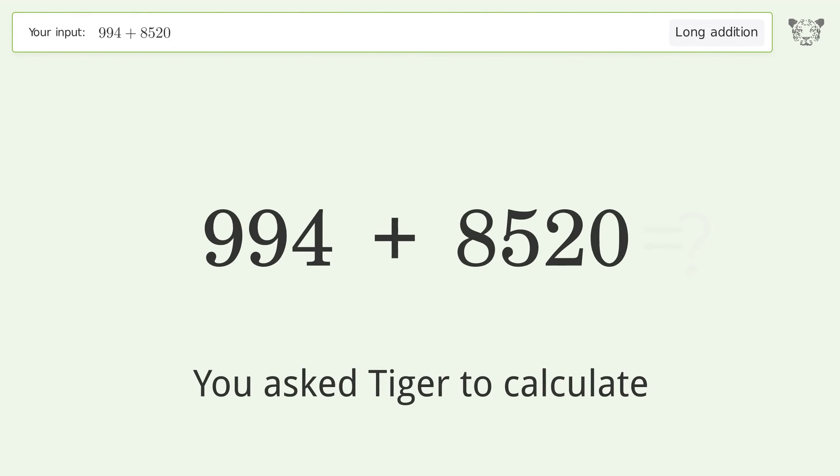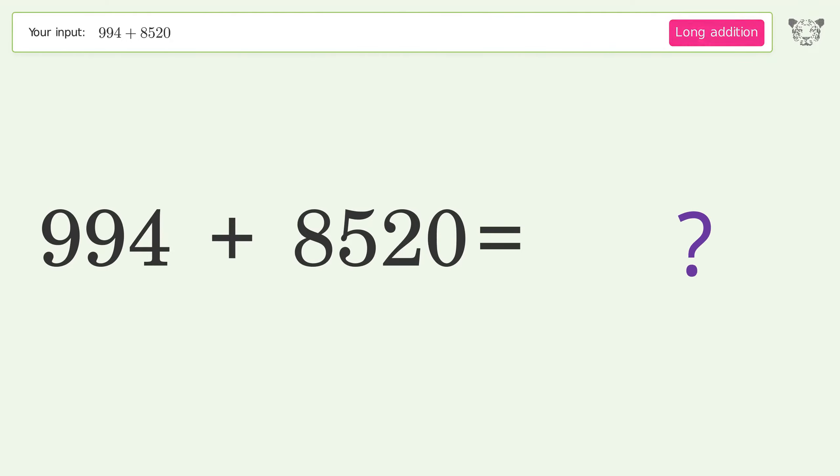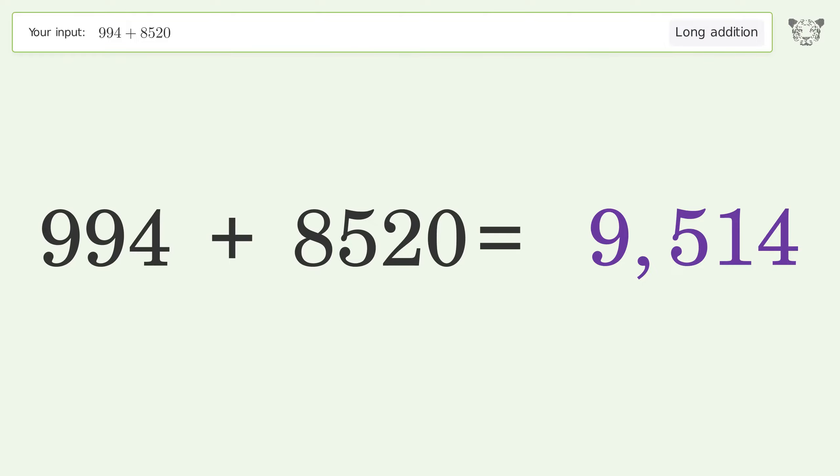You asked Tiger to calculate. This deals with long addition; the final result is 9514.